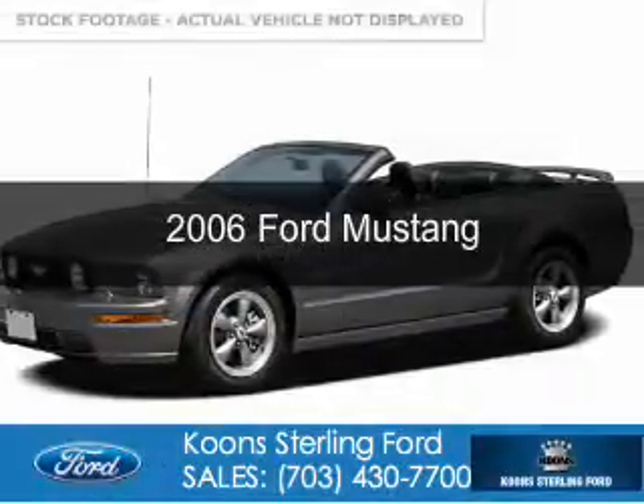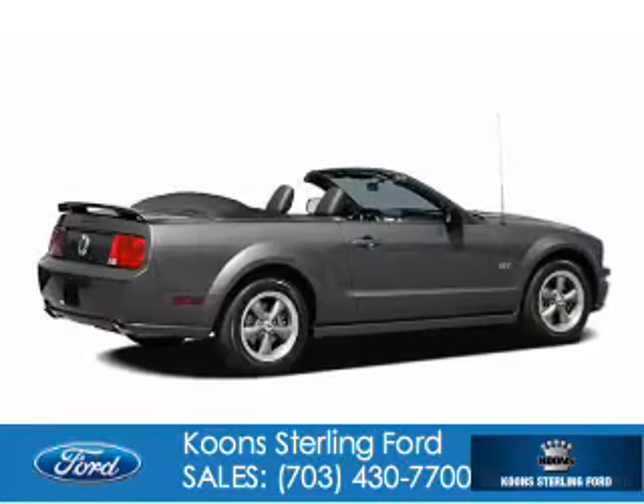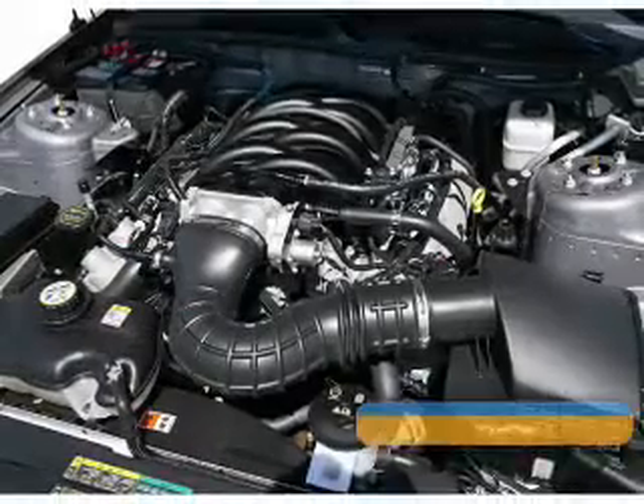This is a used 2006 Ford Mustang, powered by rear-wheel drive, a 4-liter 6-cylinder engine, and a 5-speed manual transmission.